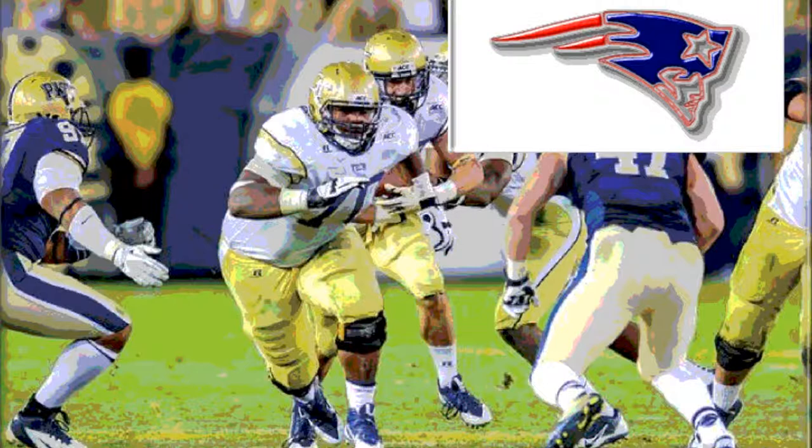It's a huge value, huge upside. He's going to be able to contribute right away, and to get somebody with a 32nd pick in the fourth round who's going to be able to be on the field in week one is a steal. I think it's a great pick by the Patriots, as always. Games are won and lost in the trenches, so it's always good when you can add depth and someone who can get on the field right away — that's a huge plus.